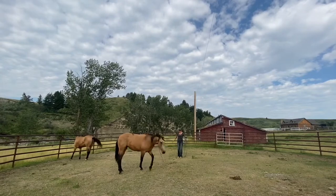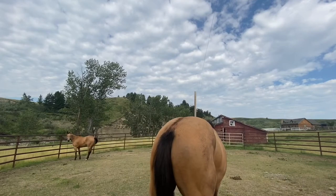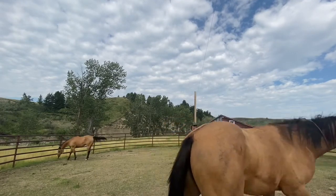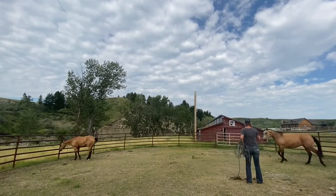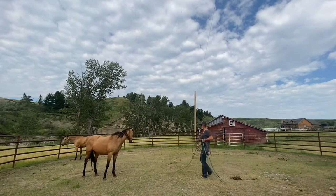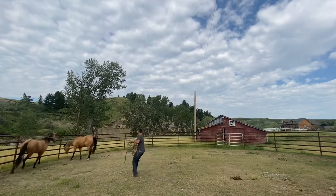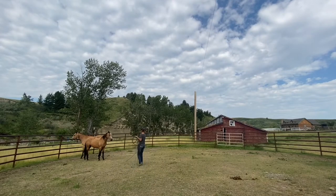Every time she pulled away or tried walking away I would tighten the rope and put resistance on it, and then as soon as she stopped and faced up I'd release the pressure. When she's stopped and faced up I slowly start walking towards her and get on a shorter rope, and then once she walks away again the pressure comes back on. It didn't take too long for her to figure it out and eventually I was able to walk up to her and put a halter on her.